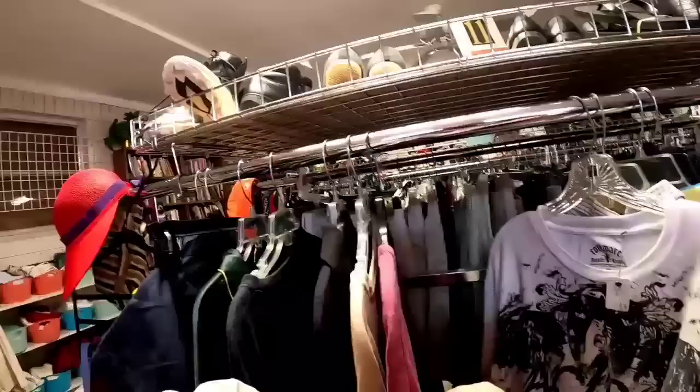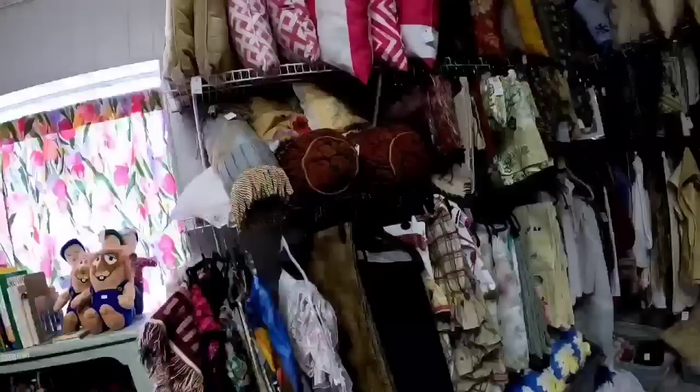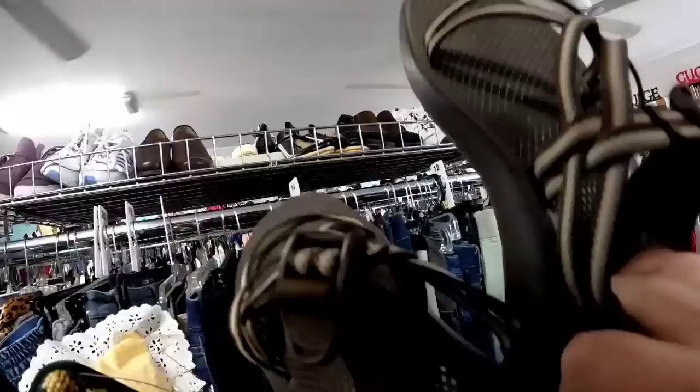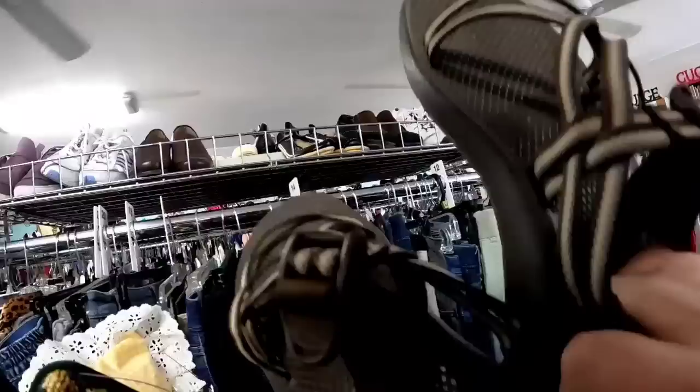Now here is their linen section and they do have a lot as far as the linens. This little vintage pillow is super cute — was $3, so it actually came down under a dollar. And then there was a vintage needlepoint as well. Now we are looking at the shoes on top. This is a pair of Chacos — these sell for $30 to $50. They were $5, which means they were only $1.25 with the discount — a great, great price on those.